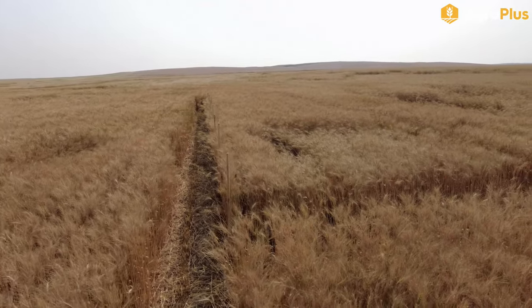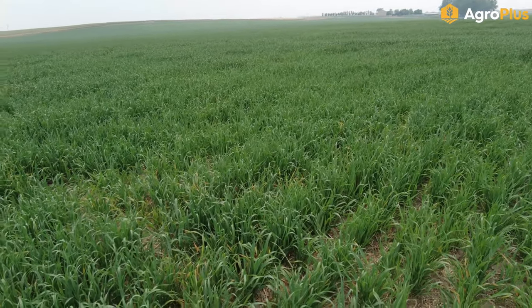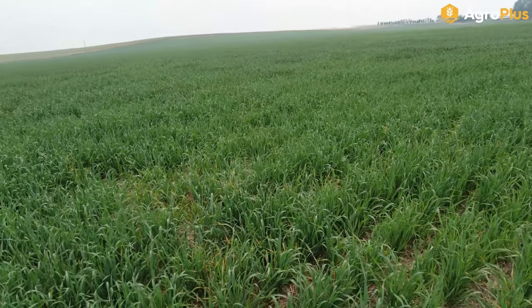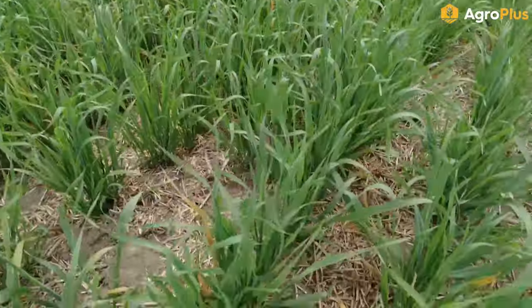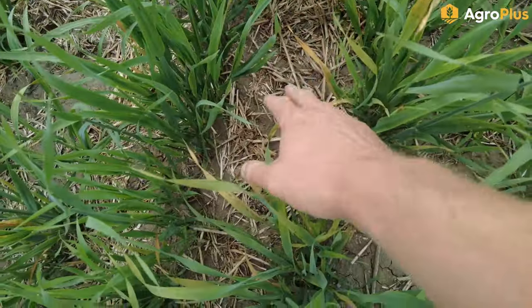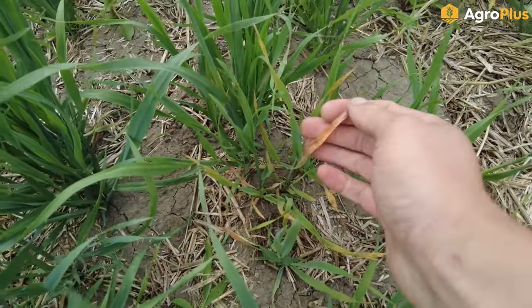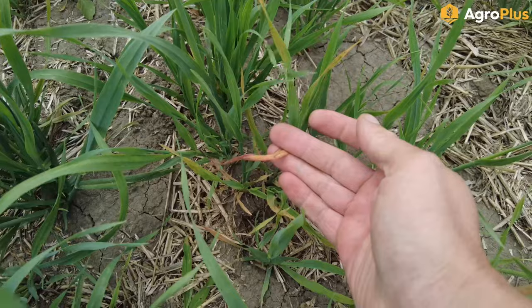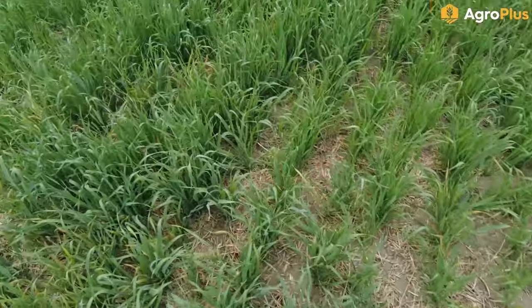We do have some disease starting to appear in some of these silage oats. This is very common this time of year — we see it pretty much every year; last year was a little bit of an exception. You can see all this color change on the leaves down here and some starting to turn this kind of stereotypical pinkish-orange color, which pretty much indicates that we have a case of yellow dwarf in here.